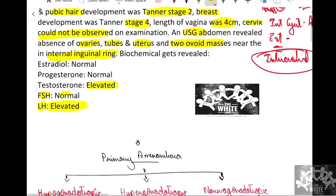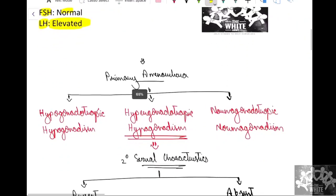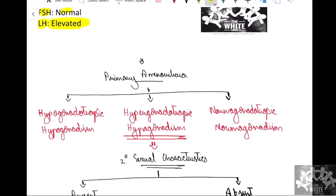When approaching cases of primary amenorrhea, we divide the differential diagnosis into three categories: first is hypogonadotropic hypogonadism, second is hypergonadotropic hypogonadism, and third is normogonadotropic normogonadism. Under the first category, the pathology is at the level of the hypothalamus or pituitary, which is not secreting the hormones — so conditions like Kallmann syndrome or a pituitary tumor fall here.